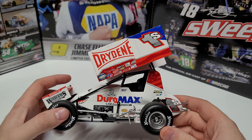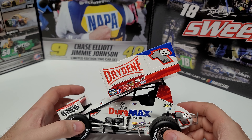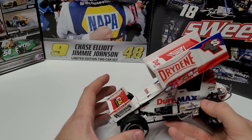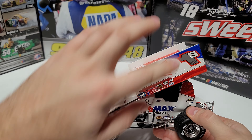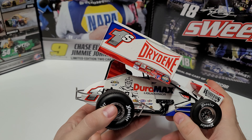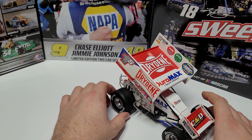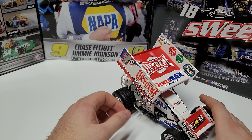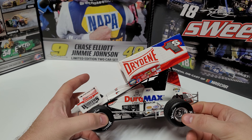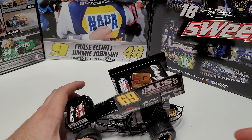Coming into the number 20 spot is the driver of the number 1S — this is Logan Shuhart's 2022 Dry Dean car, the Dry Dean Duramax car. A lot of this car was really red before; now it's got some blue on there. You can see the 1S with that little blue corner, and Dry Dean and Duramax on the top wing. The red and white really do come together well, and the little blue touch on the top of the wing and the Duramax logo looks pretty nice. I definitely like his older scheme better, but this one comes in at number 20.